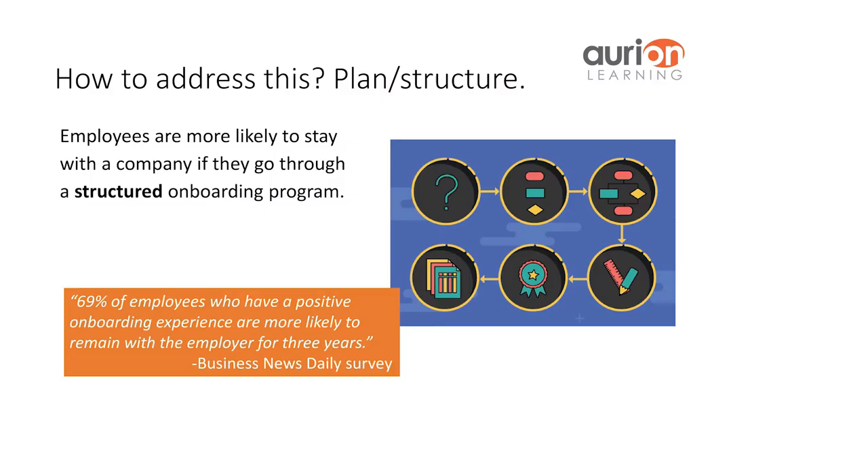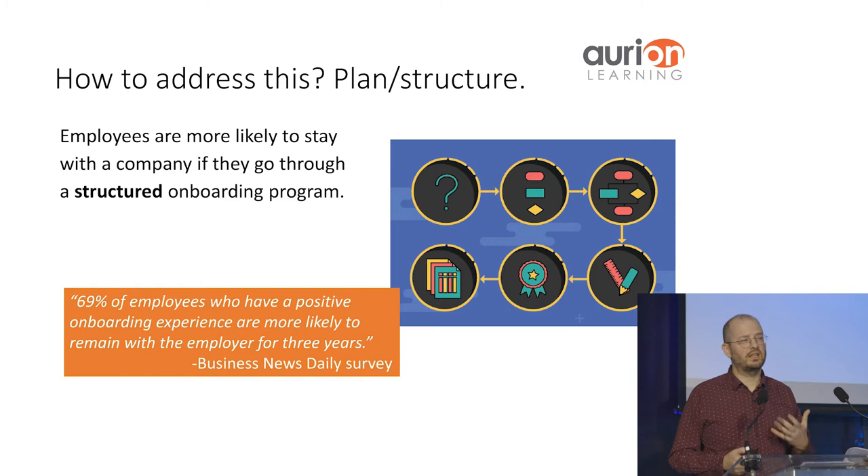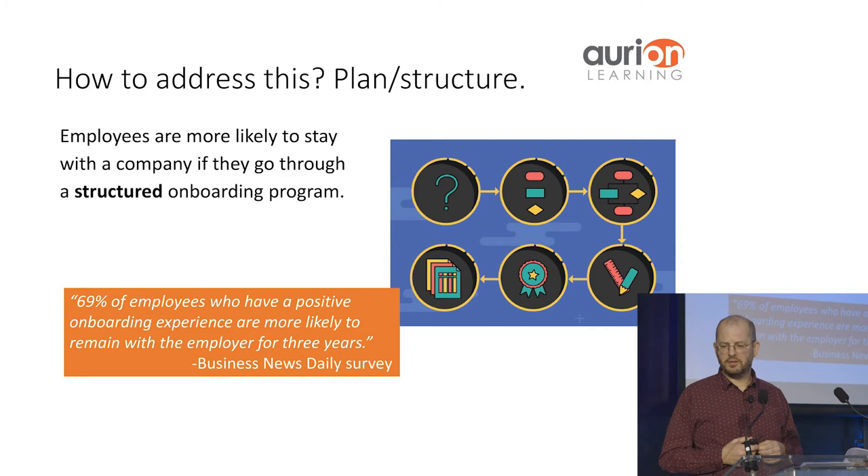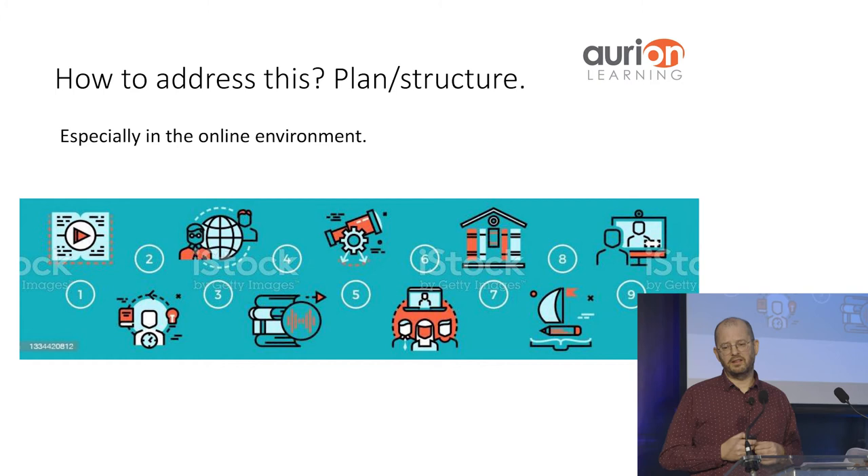So how do we address this? The most obvious and productive way is to plan and structure. People are much more likely to stay with the company if they have a structured onboarding program and feel valued. Here's another statistic: 69% of employees who have a positive onboarding experience are much more likely to remain with the employer for three years. We need to structure — but how do you do that in the online environment, without those casual conversations in the kitchen where you pick up useful information about colleagues and feel like part of a mentoring or training situation?